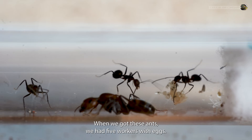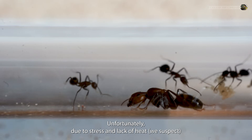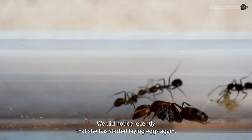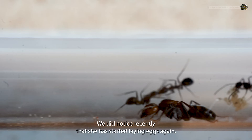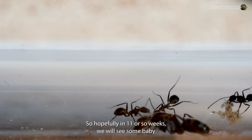When we got these ants, we had five workers with eggs. Unfortunately, due to stress and lack of heat — we suspect — the queen did eat all of her eggs. We did notice recently that she has started laying eggs again, so hopefully in 11 or so weeks we will see some baby workers.